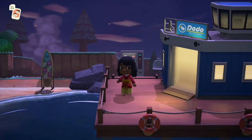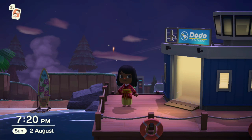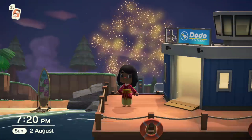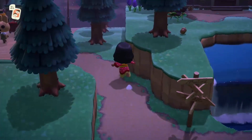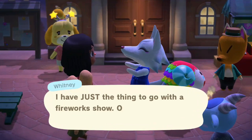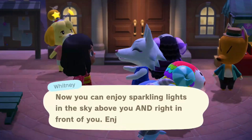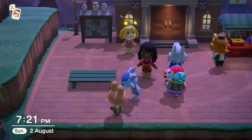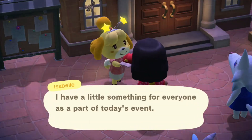I've time-skipped to Sunday to show you the fireworks. The event happens between 7 and 10 PM, and Isabelle will announce it in the morning when you first open the game. The villagers will have sparklers too. When you speak to Isabelle she'll give you a bopper — I got the star bopper!